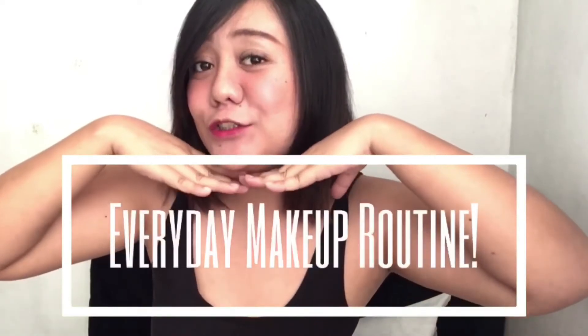Hi guys, welcome back to my YouTube channel! For today's video, I'm going to do my everyday makeup routine, so if you want to know, please keep on watching.